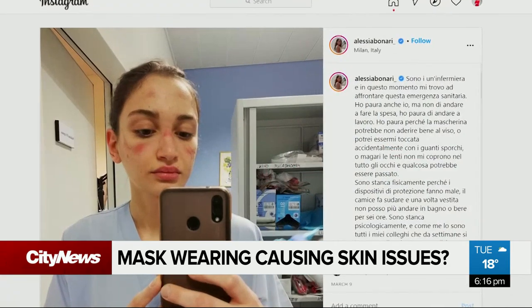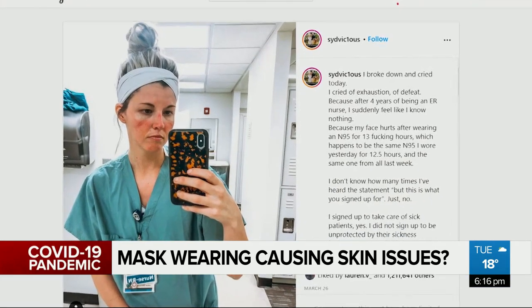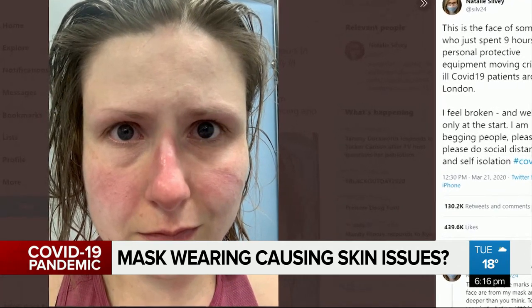Medical experts have encouraged us to wear a face mask during the pandemic. But when we get home, we may not like what we see underneath. Healthcare workers were some of the first to highlight the toll masks are taking and continue to take on people's skin.